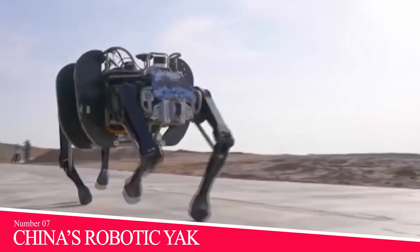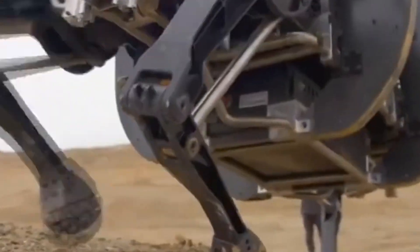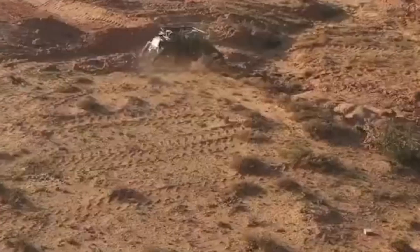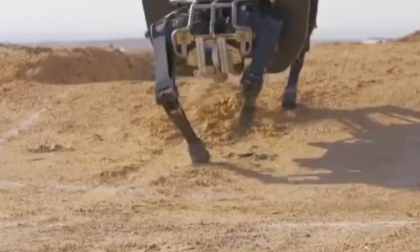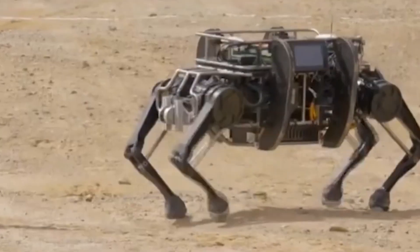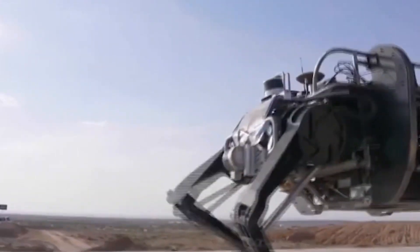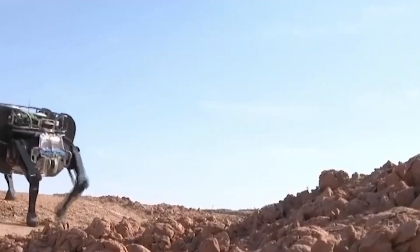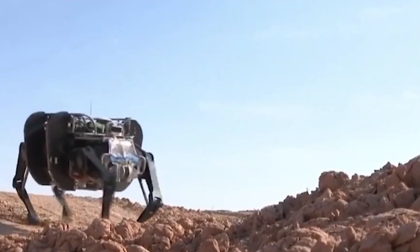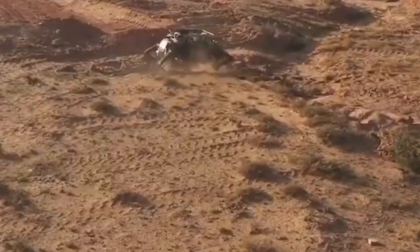Number 7: China's Robotic Yak. This four-legged robo-yak can supposedly carry as much cargo as two real yaks, according to a tabloid linked to the Chinese Communist Party. It certainly resembles a yak with its four spindly legs and barrel-shaped body. However, its abilities may be overhyped, as this video indicates. It seems like China wants to use the robot to support ground troops, and not just by carrying supplies.